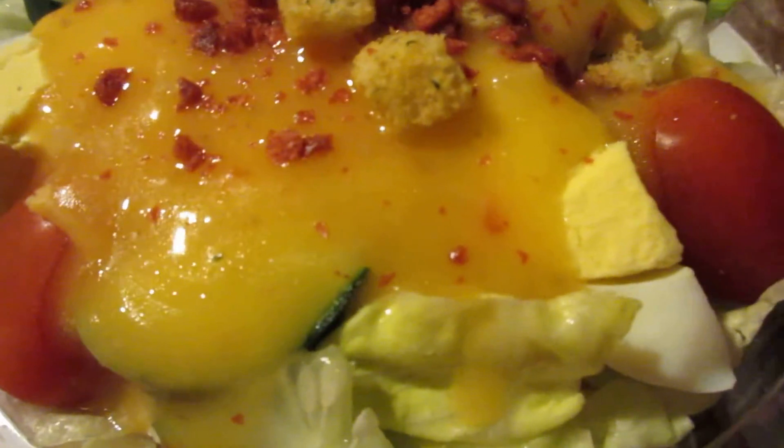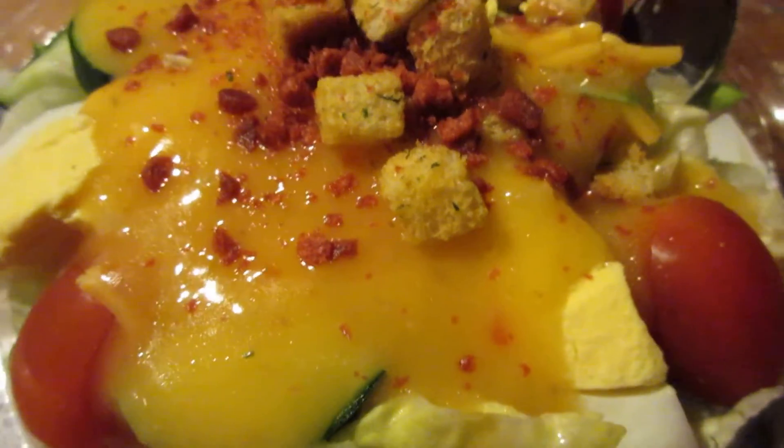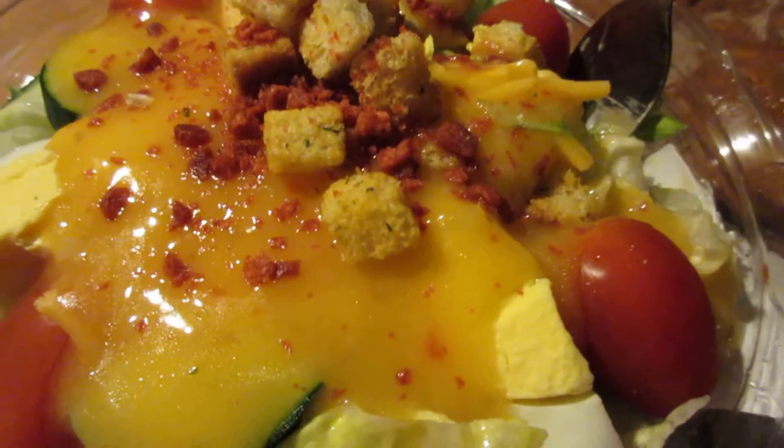One thing I gotta say though — this was a plastic container and it was a bitch to open up. It's so densely packed, which is good. When you open it up, you want to make sure it doesn't fly everywhere. But it's really a bitch to open up.